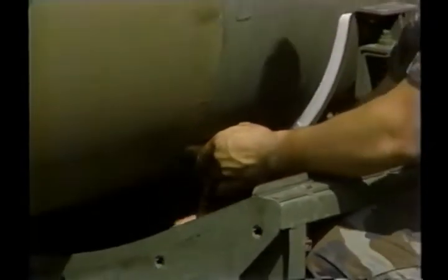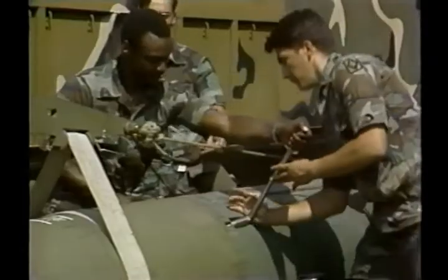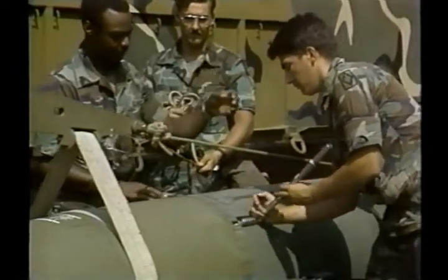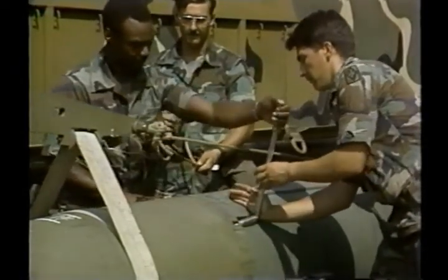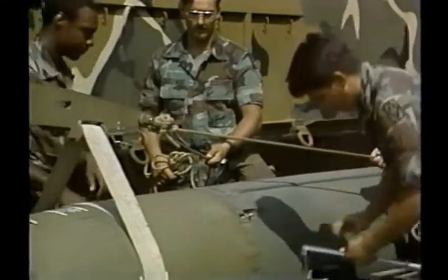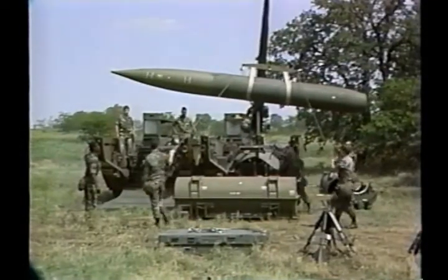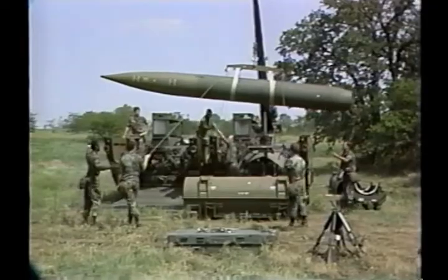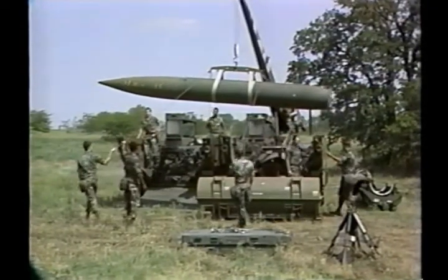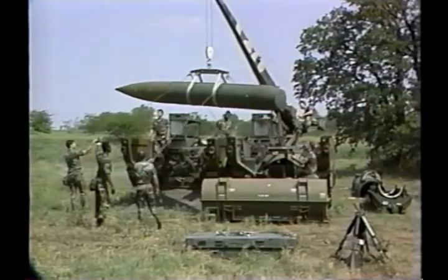Four bolts secure the warhead to the MMA; all four are tightened, then torqued to specifications. After mating procedures are completed, the trans-loading operation takes place. The missile is lifted high enough to clear the LT. The same web straps used to handle the warhead section are used to lift the assembled Lance missile.